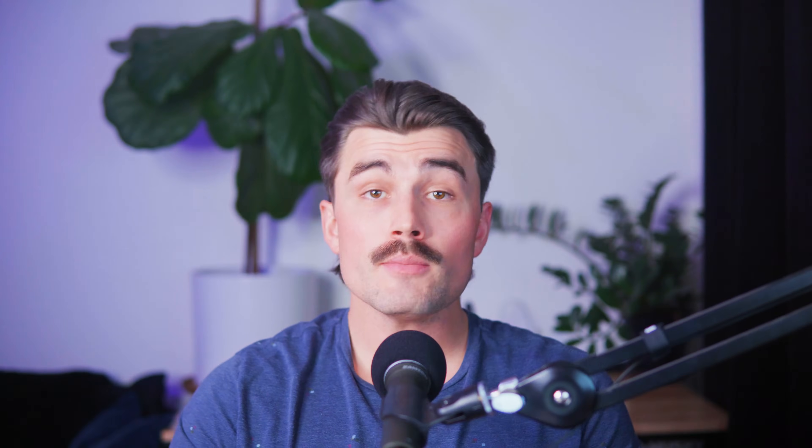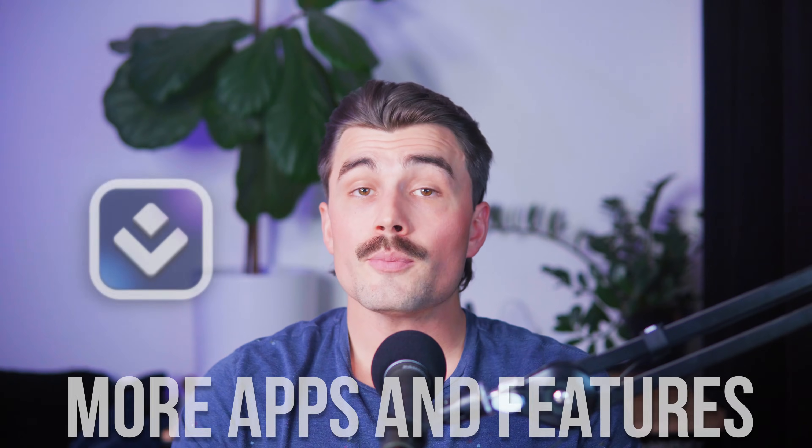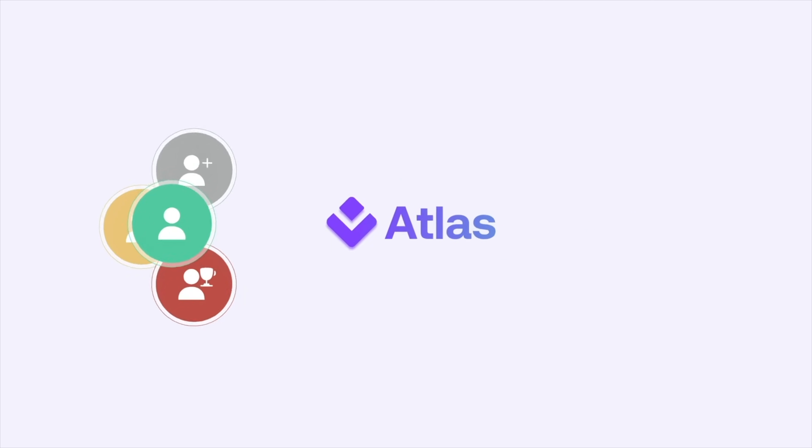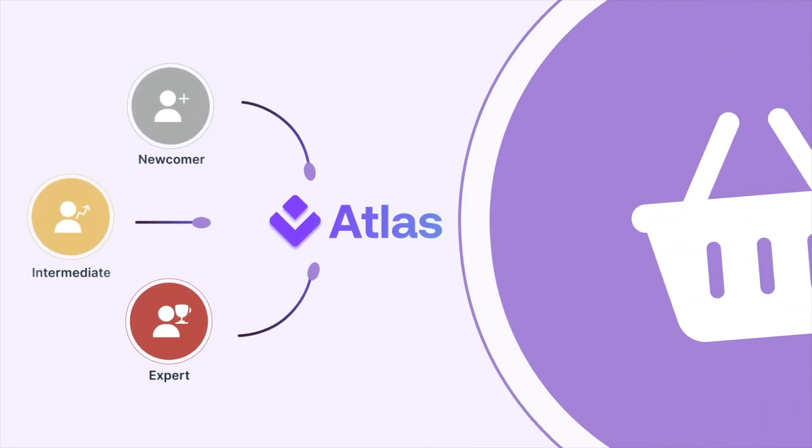Future updates and enhancements: the team behind Atlas is constantly working to improve the platform. Some exciting updates on the horizon include AI-generated product photos — Atlas will integrate advanced AI technology to create stunning product images for every store. There will also be more apps and features, as the developers are planning to roll out additional tools to help sellers optimize their stores even further. These updates show that Atlas is committed to staying ahead of the curve and providing lasting value to its customers.